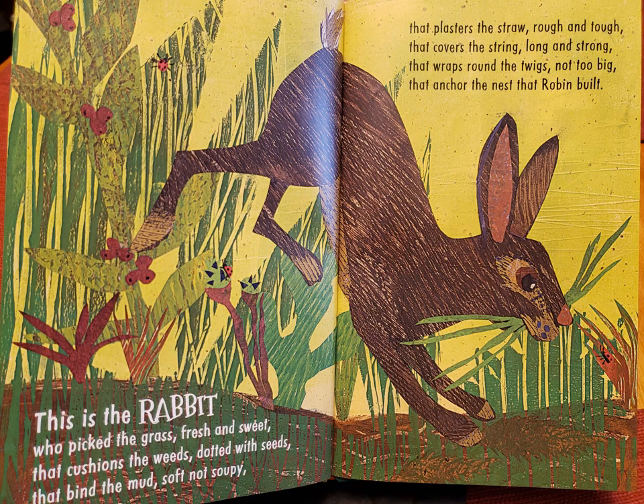This is the rabbit who picked the grass, fresh and sweet, that cushions the weeds, dotted with seeds, that bind the mud, soft not soupy, that plasters the straw, rough and tough, that covers the string, long and strong, that wraps round the twigs, not too big, that anchor the nest that Robin built.